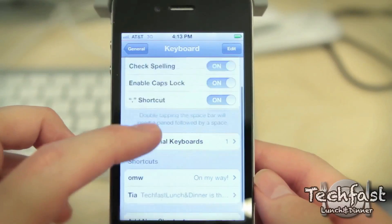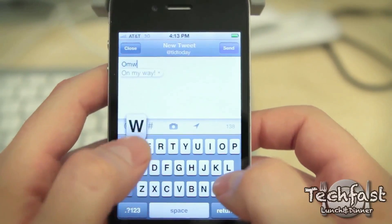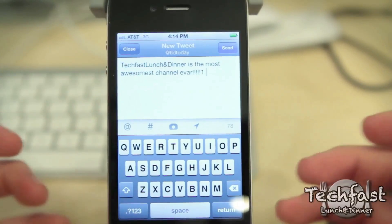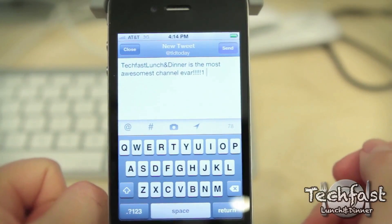One of my favorite features on iOS 5 is you can now create keyboard shortcuts. So for example, OMW expands to 'on my way.' Or you can set up a shortcut like TIA to expand to a longer phrase like 'Tecmas Lunch and Dinner is the most awesomest channel ever!' This works for Safari, text messaging, all that good stuff.